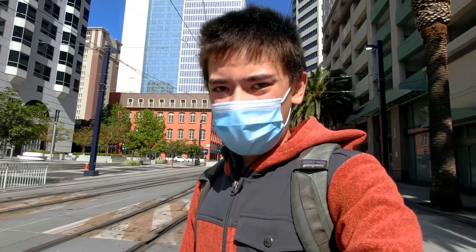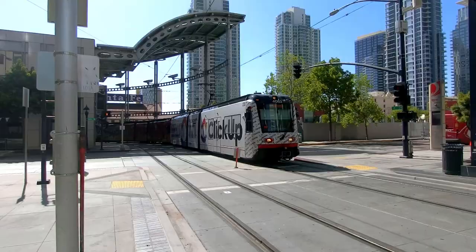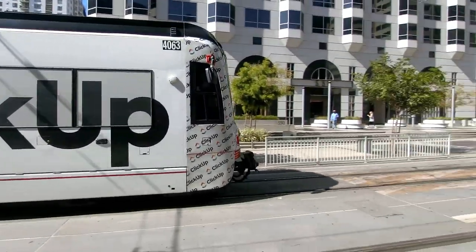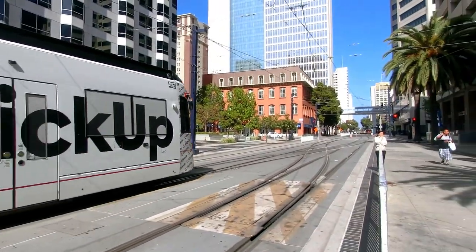Stopped at 7-Eleven to fuel up on some drinks, and now I'm waiting for the Blue Line train to depart. It's cool to think about how that train's going all the way to the border.